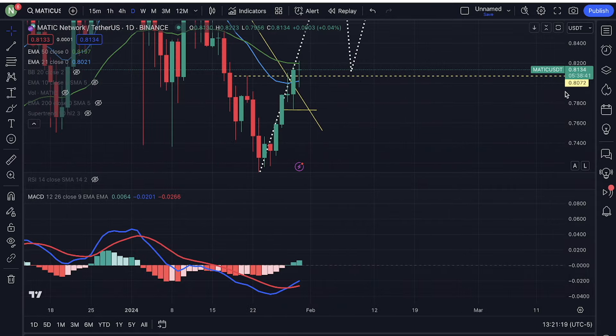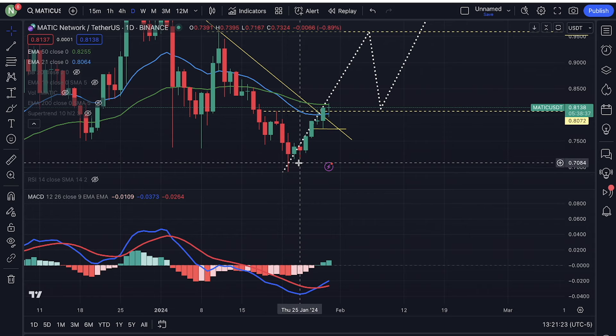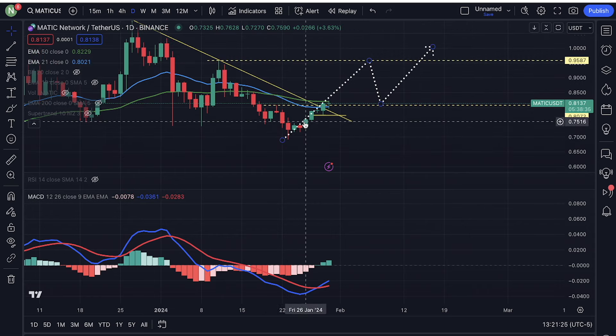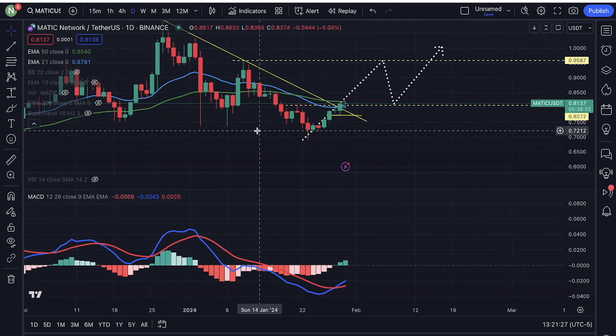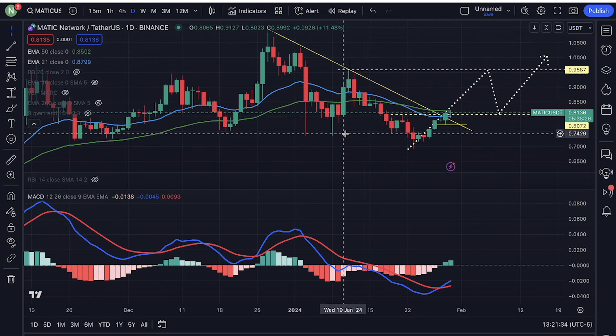I would like to see the same thing playing out on the daily. But this is definitely the beginning of something very positive for Matic. This is very good right here, guys.